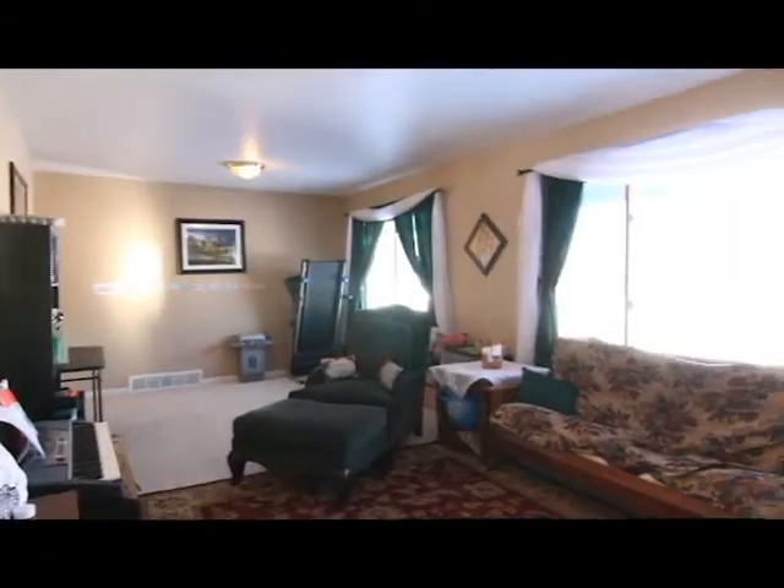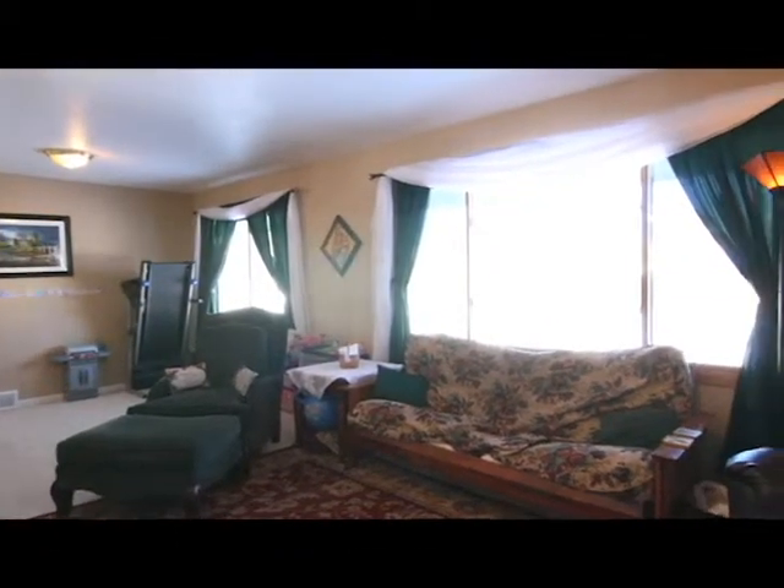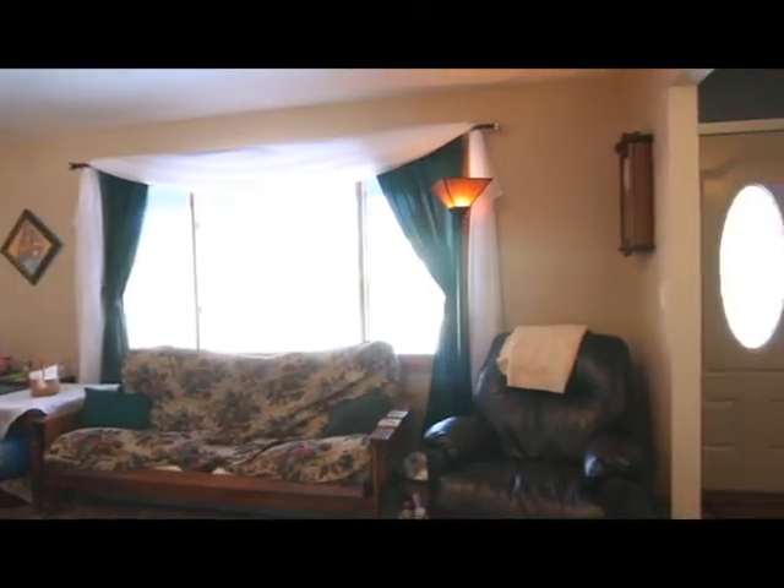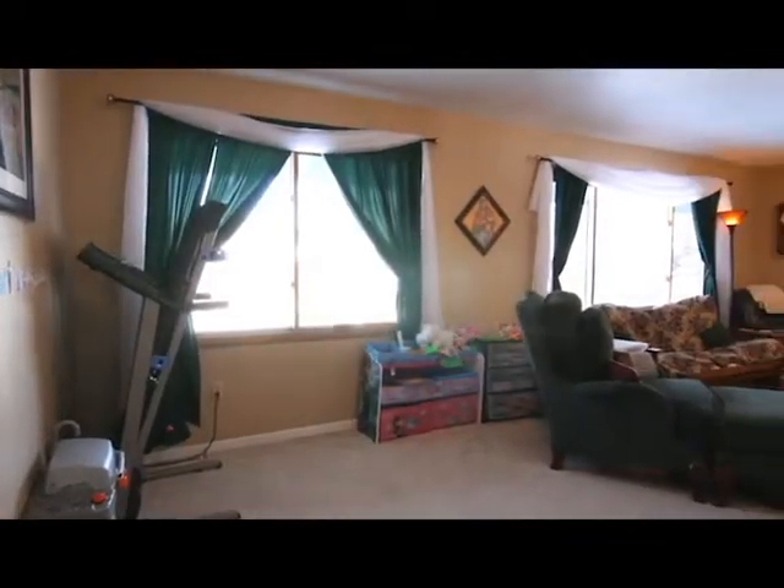The large master bedroom is a nice retreat with privacy at its own end of the home. There's patio space in the backyard, which is the perfect space to relax, and also an oversized detached one-car garage.